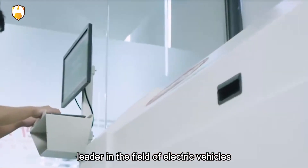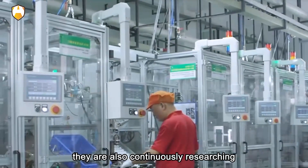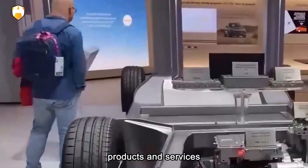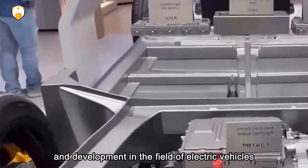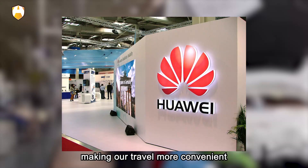Of course, we cannot ignore the efforts and progress of other car manufacturers. They are also continuously researching and improving their motor technology to provide consumers with better products and services. We look forward to the competition and development in the field of electric vehicles, which can bring more surprises and benefits, making our travel more convenient, safe, comfortable, and environmentally friendly.